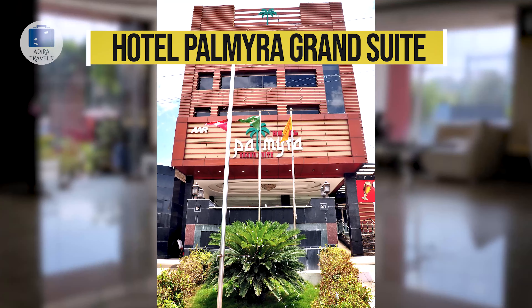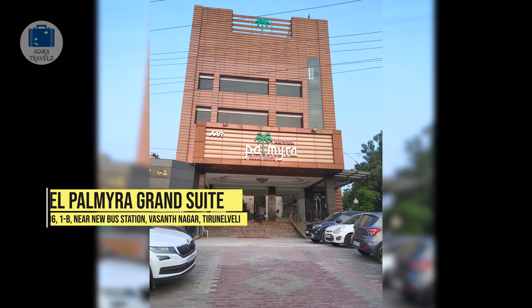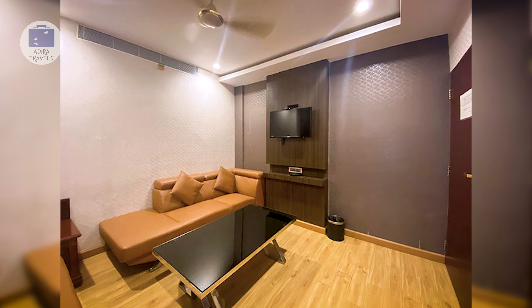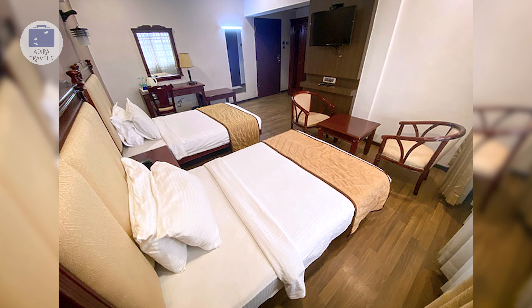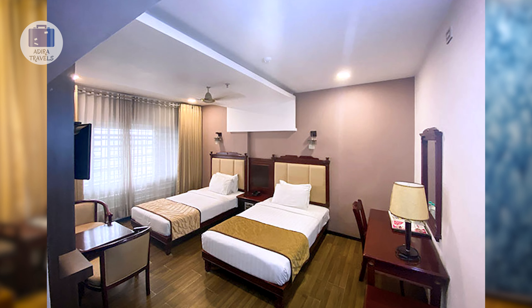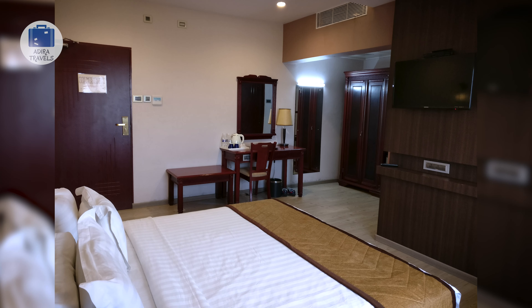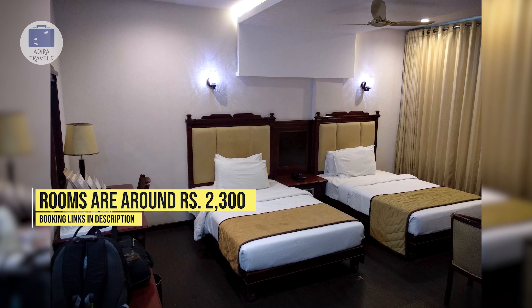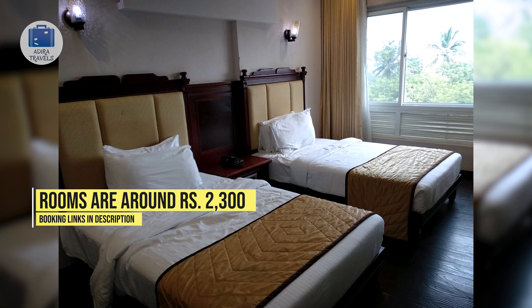Hotel Palmyra Grand Suite. Located around a 15-minute drive from the station, this hotel has plenty of parking area and is perfect for all sorts of travelers visiting the city. They have plenty of regular customers due to their high-quality service and it is quite comfortable for female travelers as well as families. They have an in-house restaurant serving a wide variety of buffet meals, a swimming pool — quite difficult to find in a hotel in this city — and a bar. All room types are a great size, clean and comfortable. We got the room for around 2,300 rupees per night. Use the links in the description to book at the cheapest price.